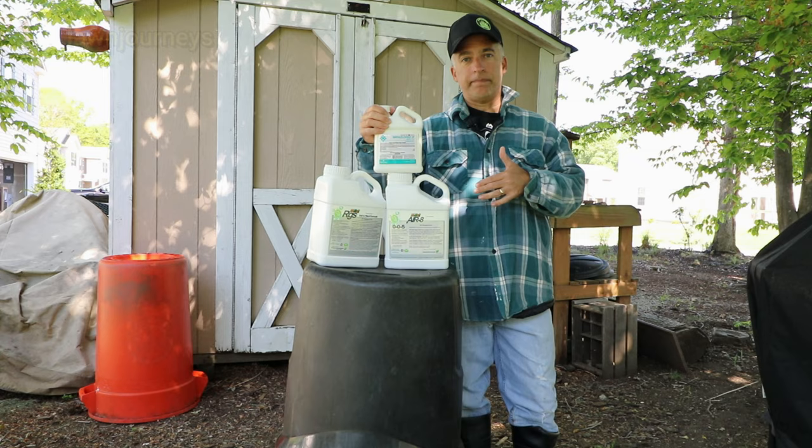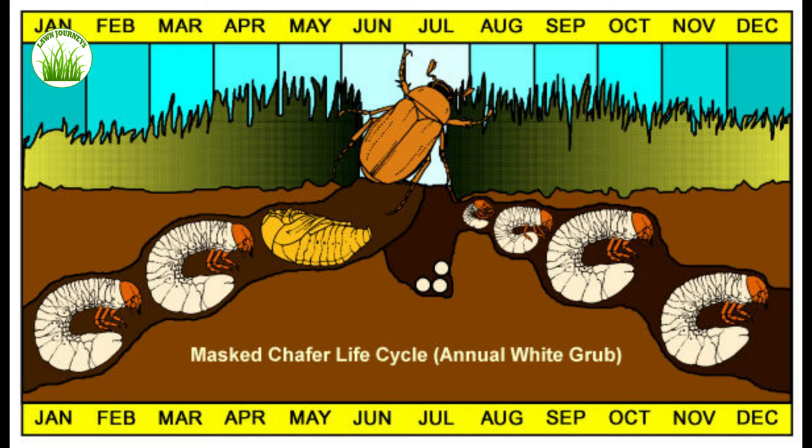Let's quickly take a look at the grub life cycle. Essentially, whatever grubs you had in your lawn last fall went deep as the weather got cold — through January, February, March. As things start to warm up and soil temperatures rise, they start to emerge and move closer to the surface, eventually finding your turf roots. The larva will then pupate into the adult beetle, which is why we see them emerge generally in the June timeframe.